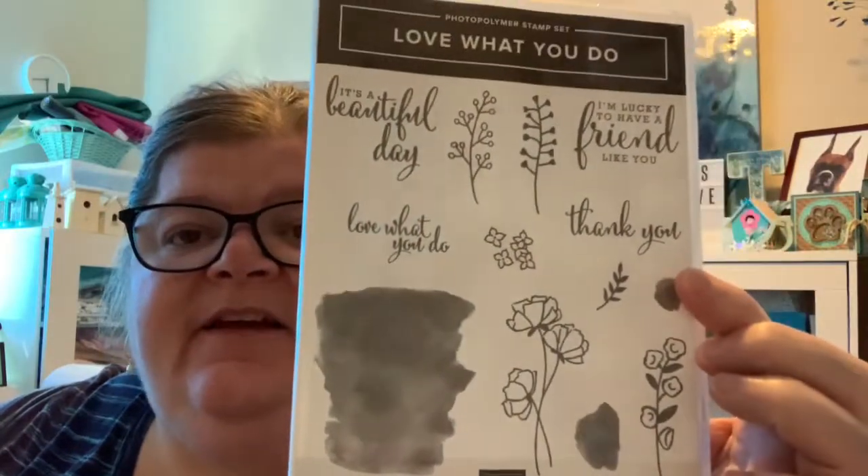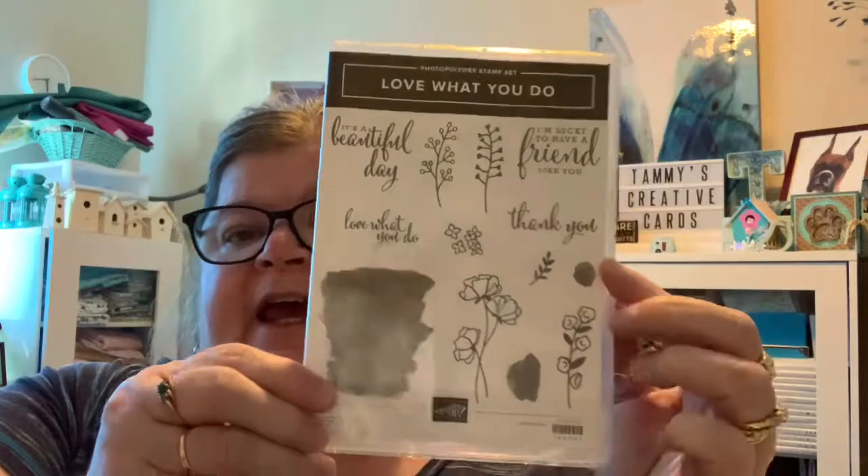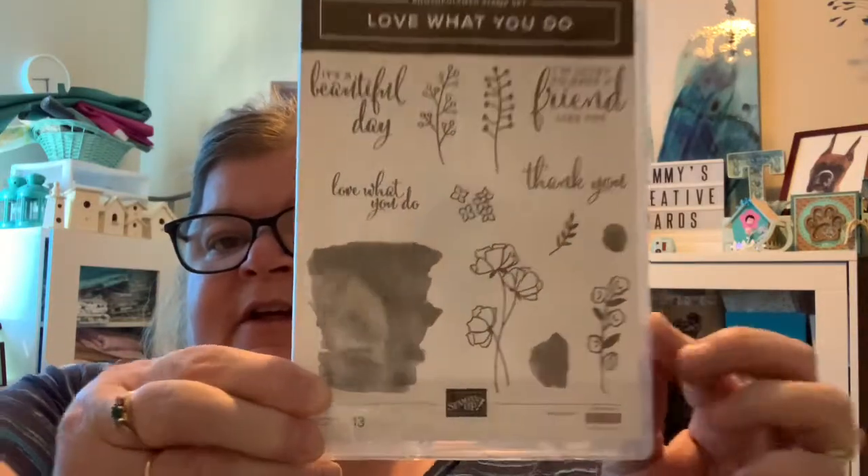I picked up these four stamp sets that I don't have. I love Stamping Up stamp sets — I have many, many of them. This one is called Love What You Do, and I liked the sentiments. It says: 'It's a beautiful day,' 'I'm lucky to have a friend like you,' 'Love what you do,' and 'Thank you.' It has a nice background stamp and little flowers with stems. So that's really cute.